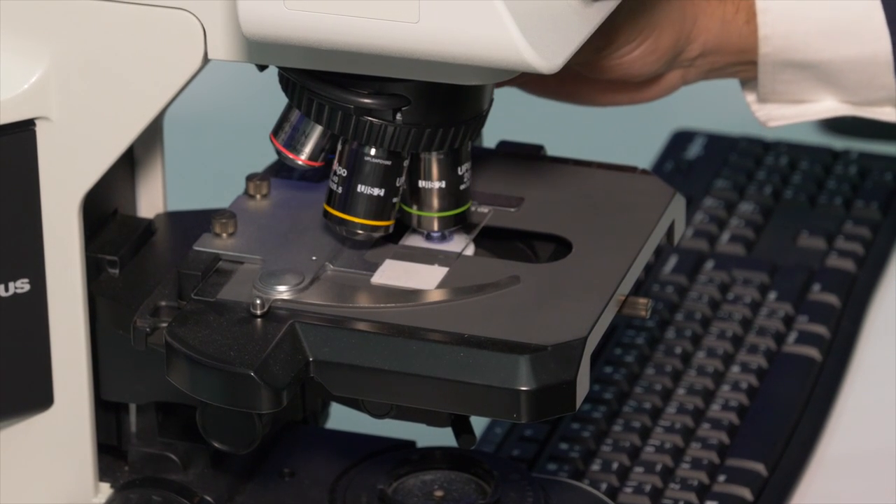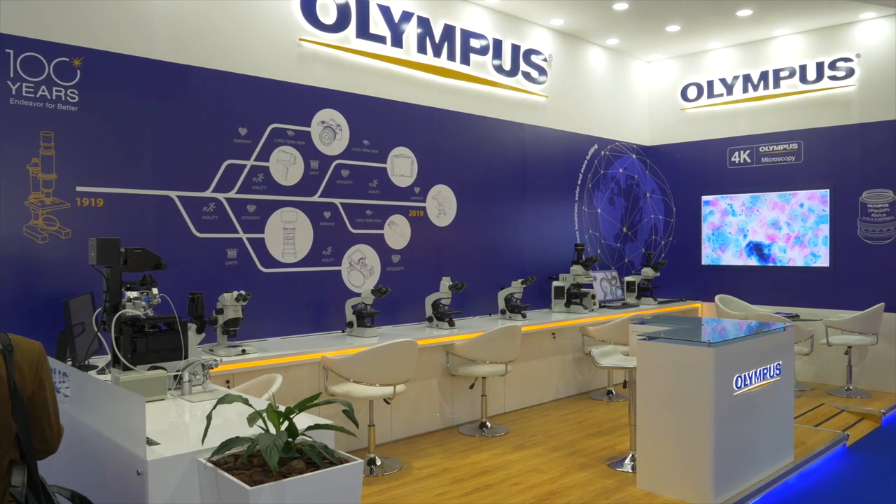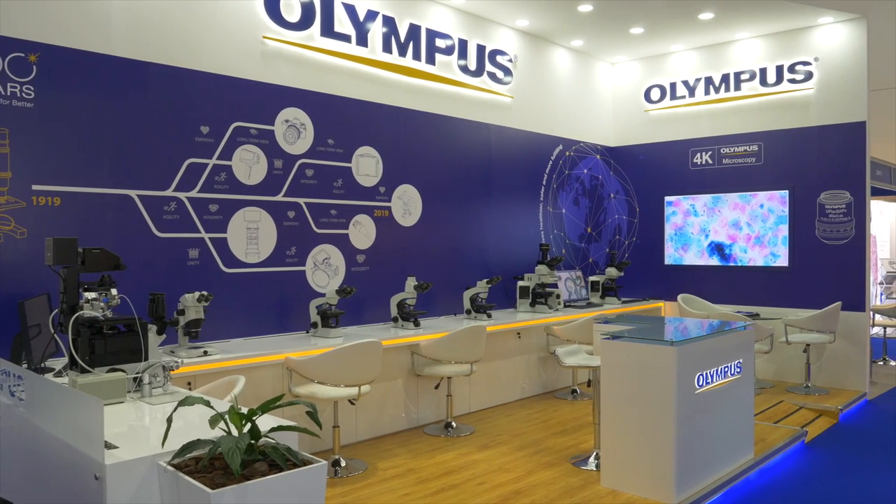And why is it important for you to be here at MedLab today? Well, this is the biggest showcase for us in terms of our range of products that we can showcase — meeting our peers, meeting our customers, meeting new distributors for that matter of fact. So it's a brilliant event for us to be in.